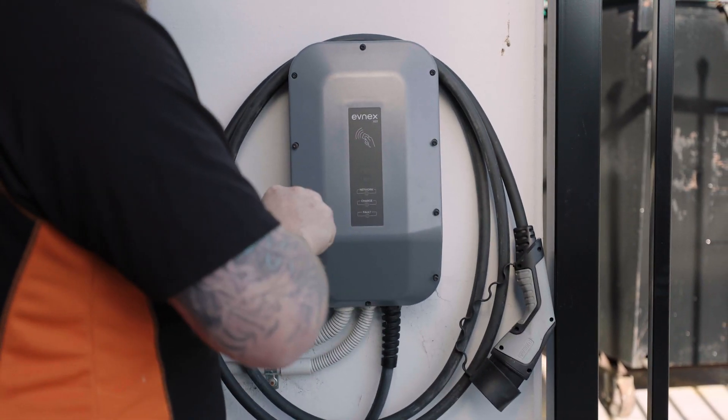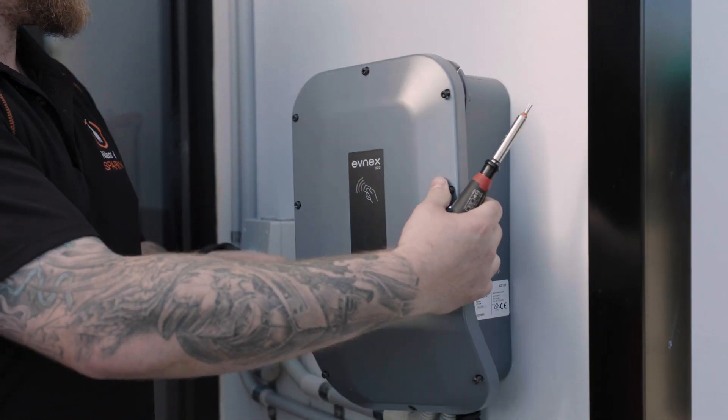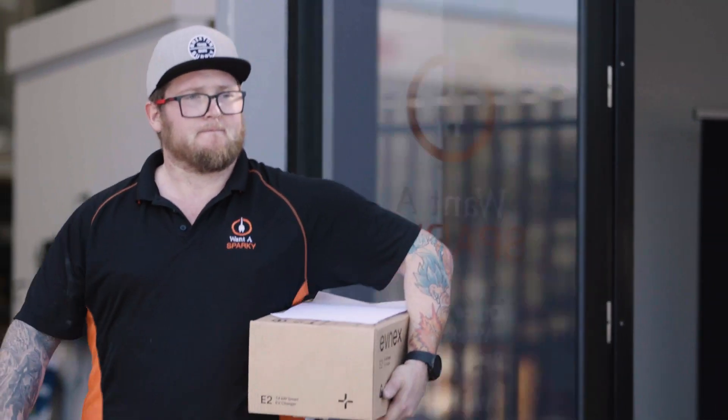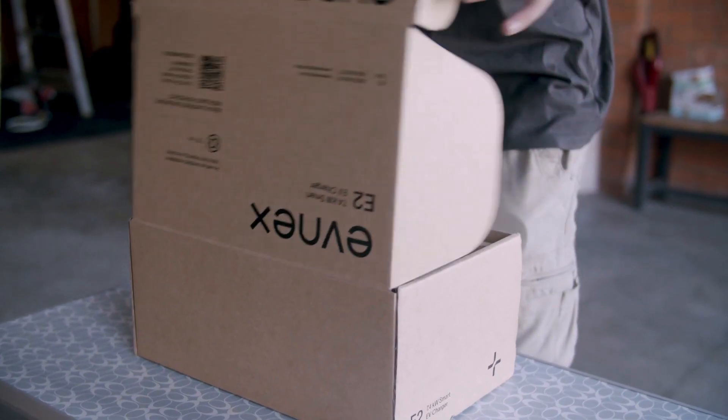The biggest thing is a lot of people aren't having a very good conversation about installing chargers, how the process works, what the unit can offer. There are all these chargers on the market that no one's really breaking down the bonuses of spending that little bit extra but also getting a much more reliable, simpler product.